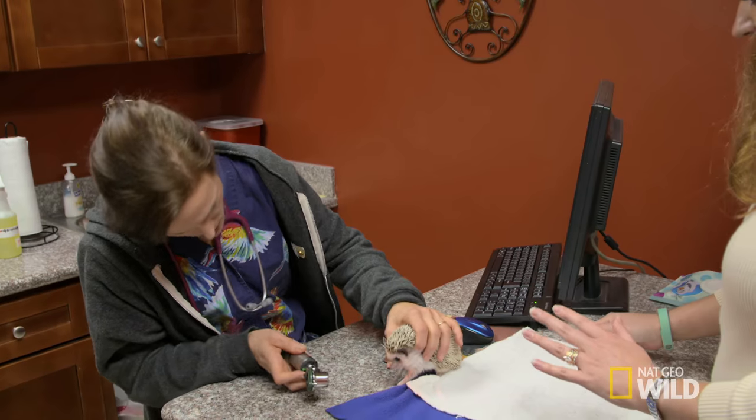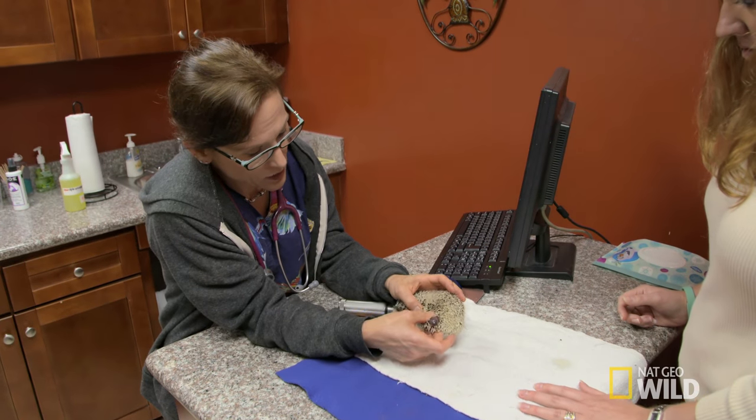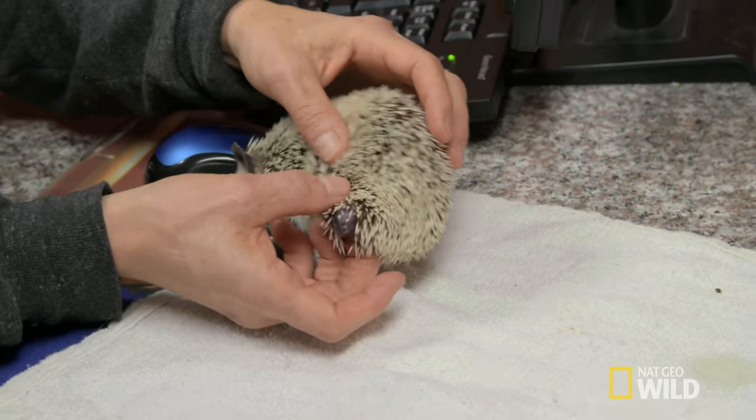How long ago did that show up? It's been a few weeks. It's got a little bit bigger, and then he rubbed up against it and it bled, so I got really nervous. It grew real fast. This is definitely something I want to have taken off of him, for sure.